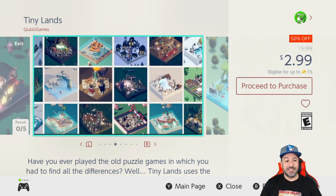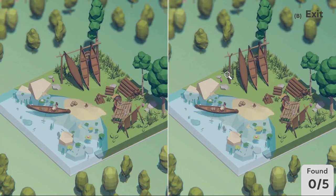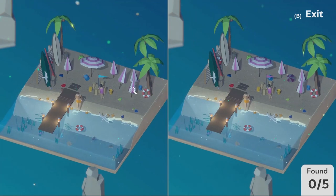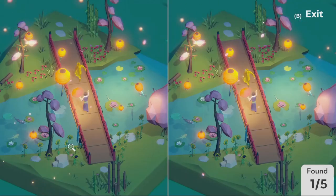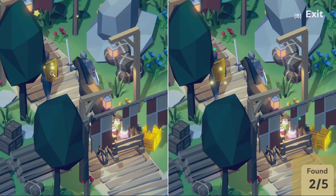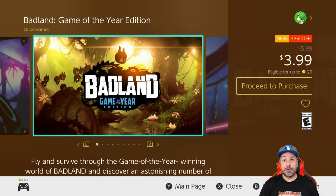The next game is a special one: Tiny Lands at 50% off for two dollars and 99 cents. This game is perfect for winding down just before bed — you have to find the differences between two 3D-rendered environments. I actually have a full mini-review on my channel. What's great about this game is the white-noise-inspired soundtrack.